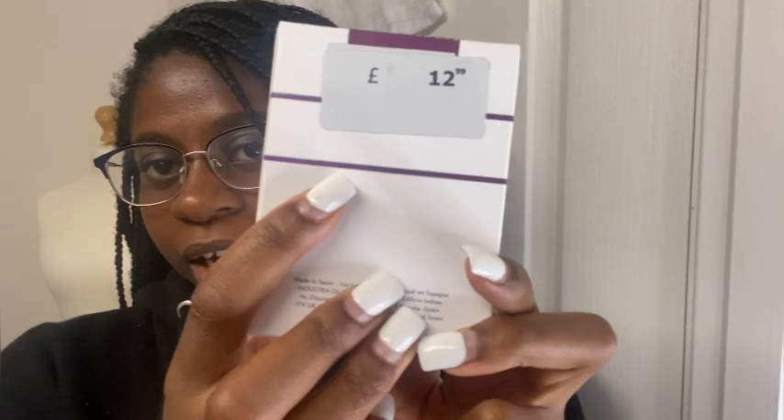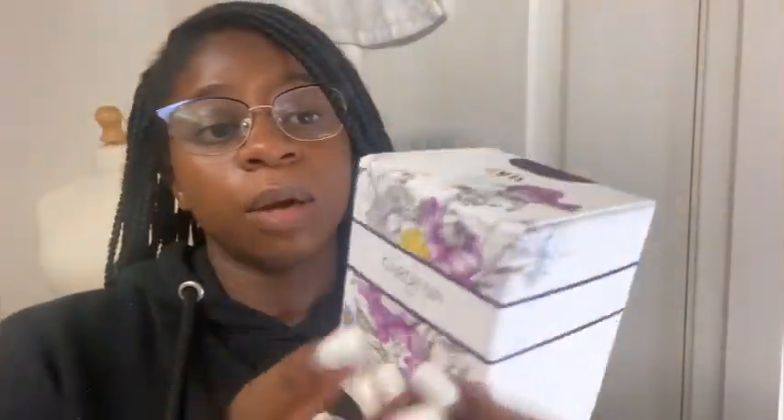The bottle I got today I came across because I know people say Zara perfumes are dupes for much higher-end perfumes. I saw this one on TikTok — it's called Gardenia. It comes in a bigger bottle too, but I got this one today, which is 90 millilitres. I got it for £12.99, which is decent, especially because their perfumes are very long lasting.